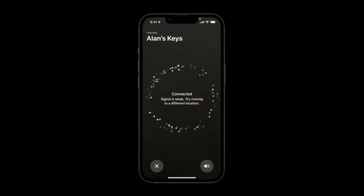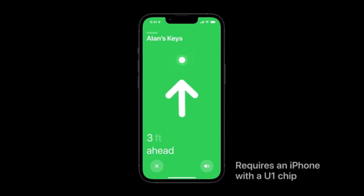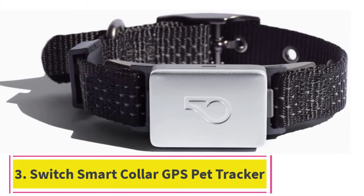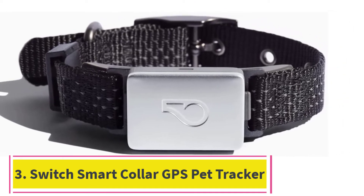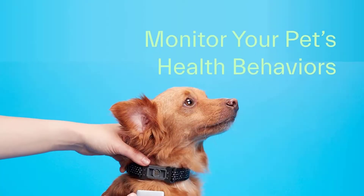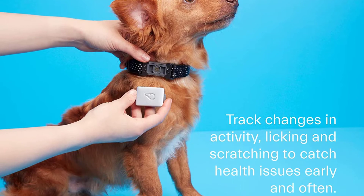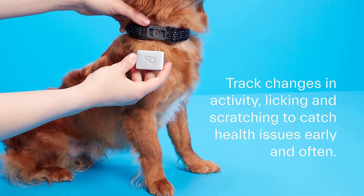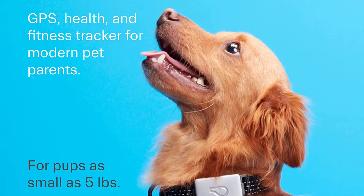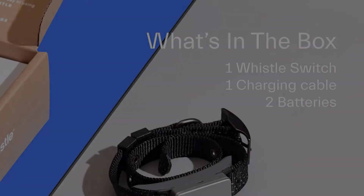Thumbs up: no app required to use, and Apple's Find My network has millions of users. At number 3: the Whistle Switch Smart Collar GPS Pet Tracker. Key specs — Plan price: between $7.99 and $12.99 each month. Size: 5 pounds and up. Battery life: up to 20 days. Connectivity: AT&T 4G, Bluetooth, Wi-Fi, GPS.